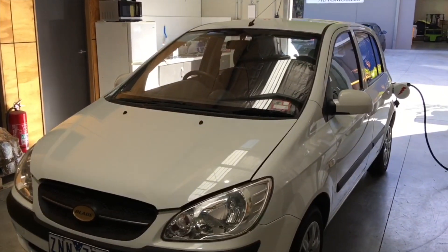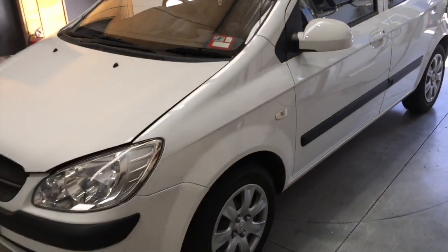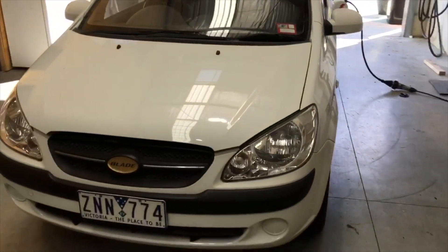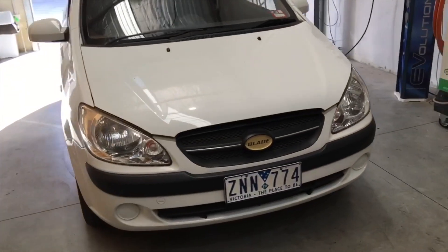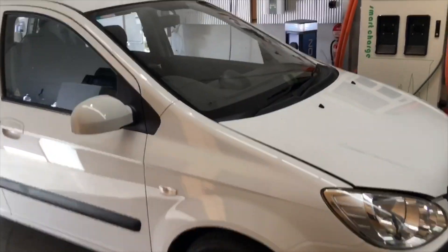It only had a 16 kilowatt hour battery, so relatively short range and not very well supported, which is why it's actually in with us for some remediation work, which we'll talk through in a minute.